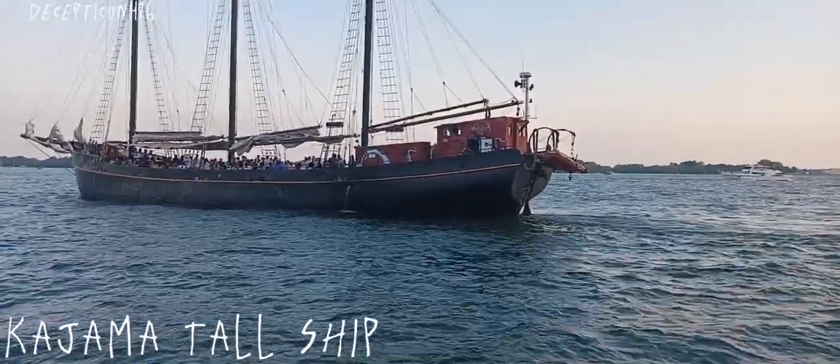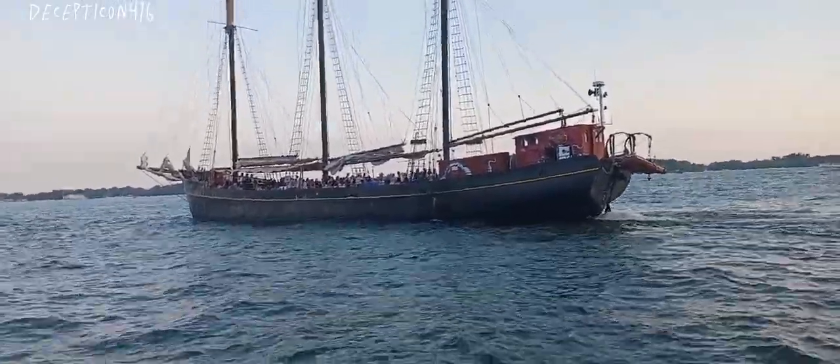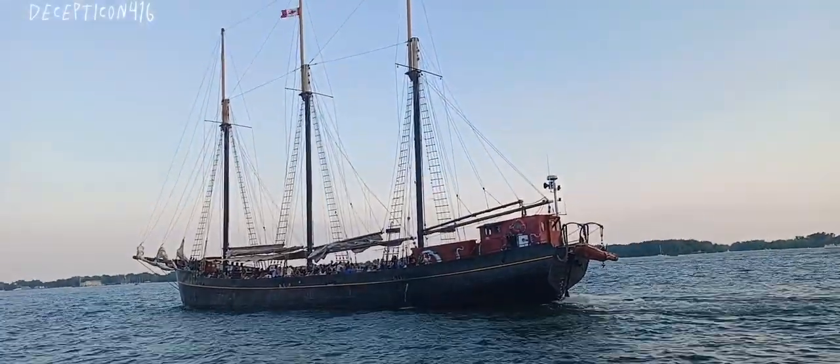So for the second day in a row, we're watching the Kajama Tall Ship. Look at how cool that is. This used to be a smuggling ship, now it's used for this. Kind of interesting.